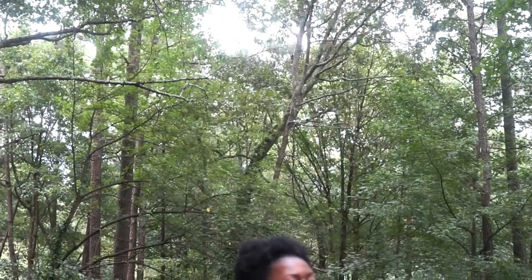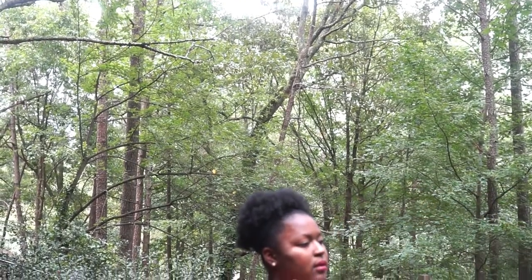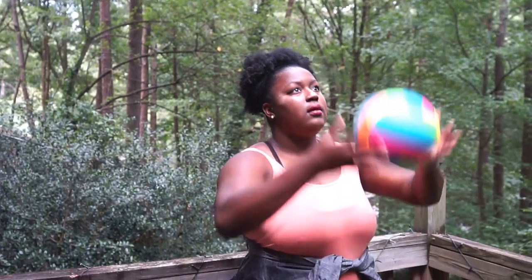So let's get into this review. This is my first time getting a Yoga Club box and it was a great thing. It came with three complete pieces: a jacket, a reversible top, and leggings. I paired the top with my own sports bra that had a braided back, which I thought was really cute with it.